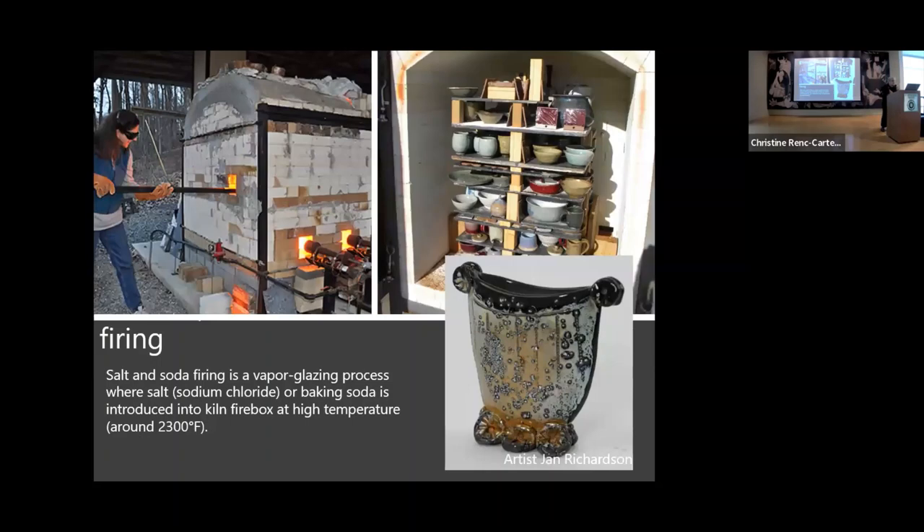Another method is soda or salt firing, which is a vapor glazing process where salt or sodium chloride is introduced into the kiln box at a high temperature. The salt vaporizes, and sodium vapor combines with silica in the clay surface, forming an extremely hard sodium silica glaze. With baking soda, the sodium vapor flows and is usually combined with water, flowing around the pieces and creating very interesting effects — often a glassy glaze which tapers into gradients of color called flashing. A gas-fired kiln is usually used for cone 10 oxidation or reduction firing, and separate gas kilns are used for soda or salt firing.